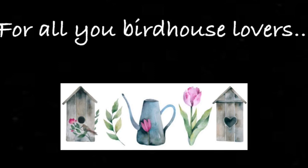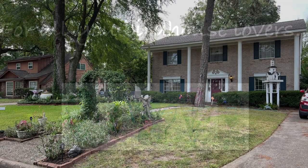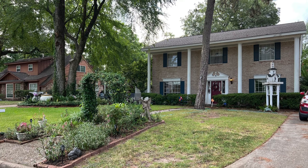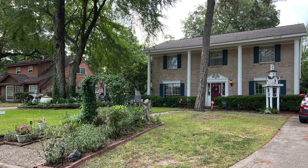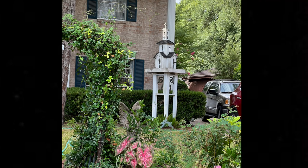Anyway, we drove down one of the streets and passed by this beautiful home — coming up you'll see it in a moment — and I just had to stop and take photos of their obviously custom-made birdhouses. Oh my gosh, you guys, they were huge and fabulous! I snapped these photos from the car because I didn't want to invade their privacy by walking around on the street front snapping photos like a crazy woman — you know what I mean.